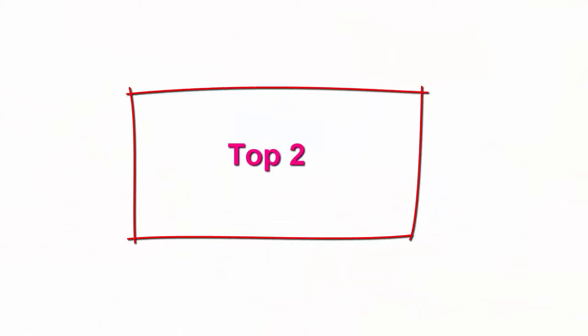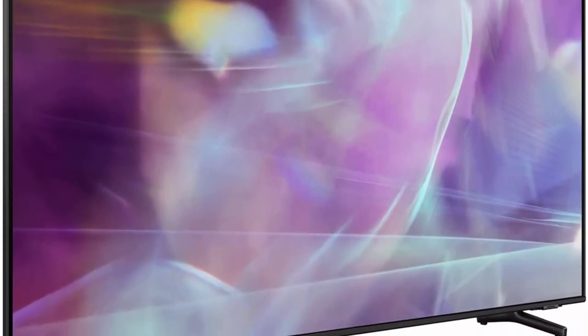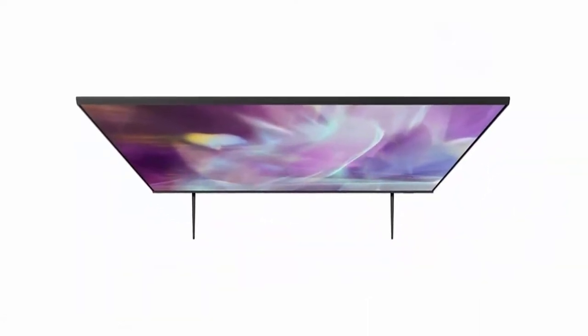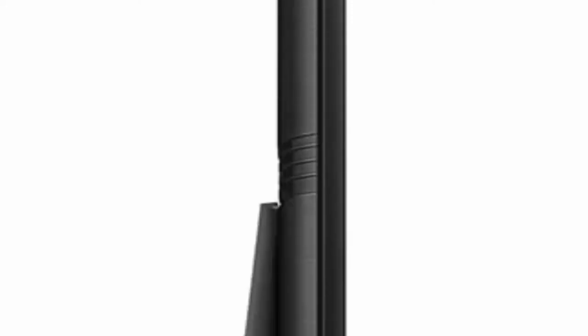Top 2: Samsung 75-inch Class QLED Q60A Series, 4K UHD Dual LED Quantum HDR Smart TV with Alexa built-in, QN75Q60AFXEA, 2021 Model. 100% Color Volume with Quantum Dot — a billion true shades of breathtaking color. QLED televisions can produce 100% color volume in the DCI-P3 color space, the format for most cinema screens and HDR movies.